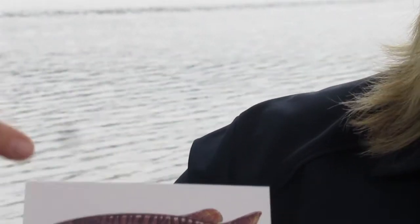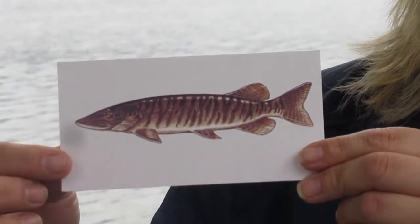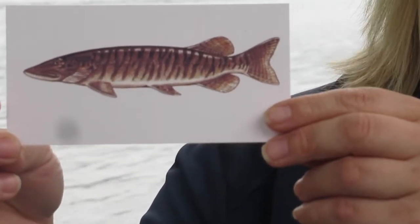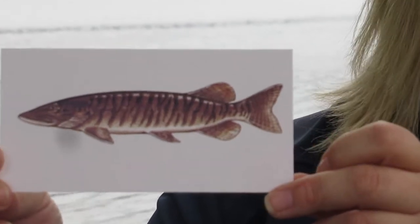And finally, I see that it has stripes going up and down — vertical stripes, almost like a tiger. And this is a tiger muskie.